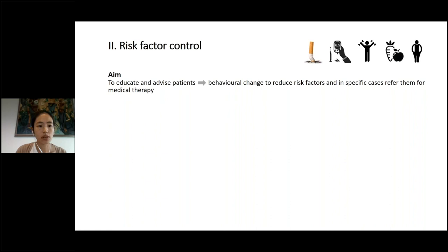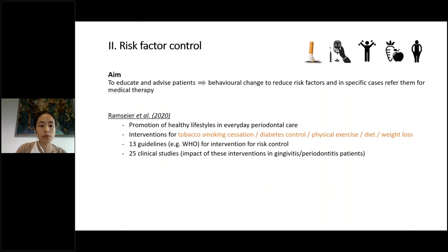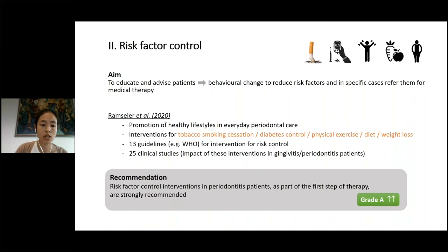The second part of the first step of therapy is control of risk factors. We should educate and advise our patients so they can change behavior and reduce risk factors. The systematic review by REMSIRE focuses on promotion of a healthy lifestyle in everyday periodontal care, covering interventions for tobacco smoking cessation, control of diabetes, increasing physical exercise, a healthier diet, and weight loss. In general, risk factor control interventions in periodontitis patients are strongly recommended.